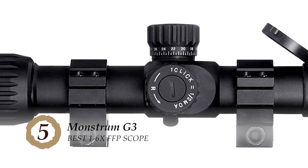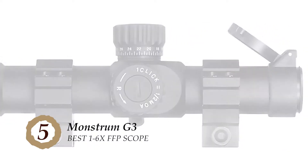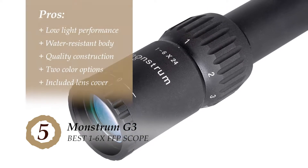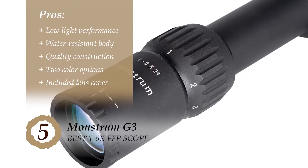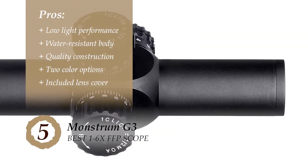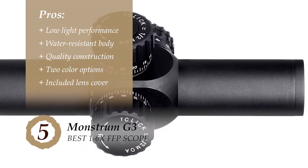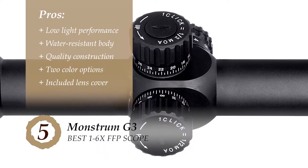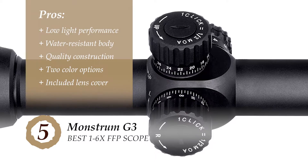With the best sighting system, this scope is capable of providing a crystal clear view of the target even at twilight. Its pros are: it works well in low-light conditions, the body is completely water-resistant, it has a quality construction which makes it a reliable option, it's available in two different colors to choose from, and the package includes a lens cover.